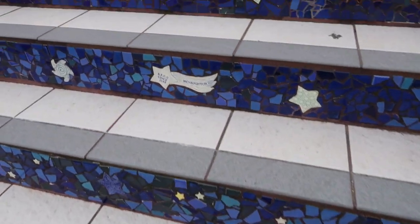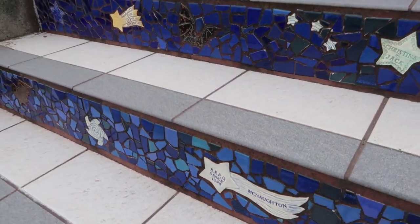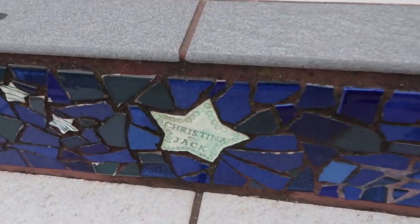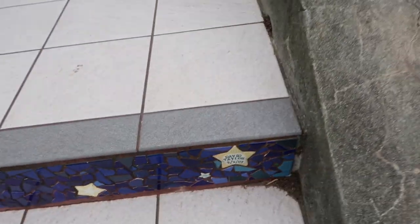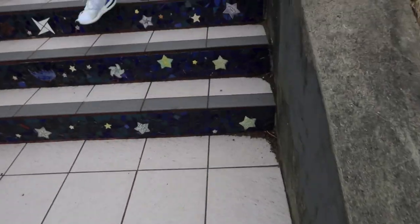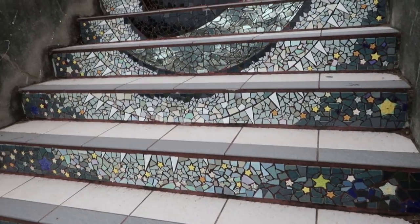It was a really cool thing to do for the community — for everyone to participate, get to know each other, and beautify their city. If you look closely, there are different tiles with names of people on them. The way they funded this project is that they got people to pay for individual tiles here at the 16th Avenue Tile Steps, and that's how they funded most of the project. Imagine having your name in a place where people come from all over the world.